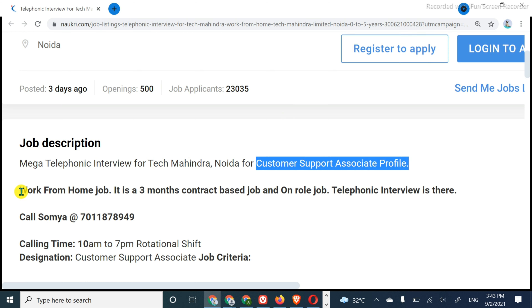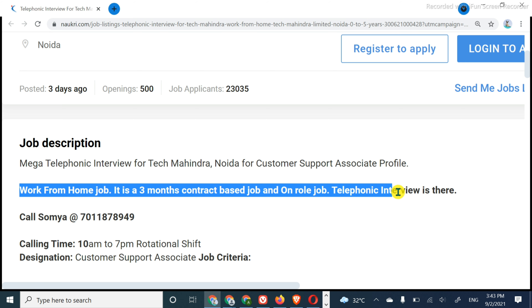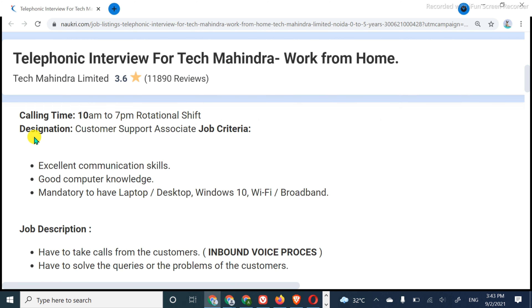You can see that this is a Customer Support Associate profile. It is a Work From Home job. It is a three-month contract based job. If your performance is good or there is a business requirement, then you can continue further. But still, this is a three-month job.